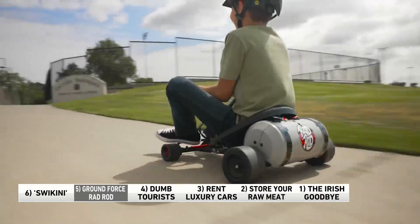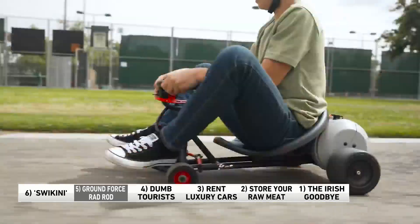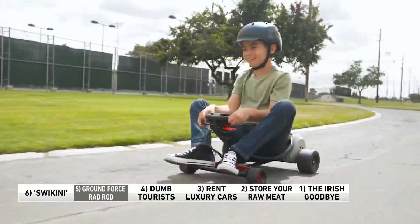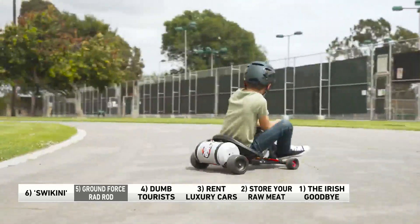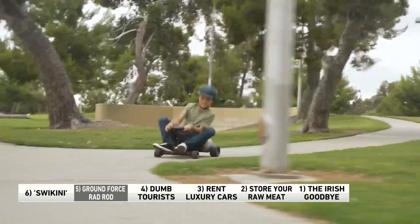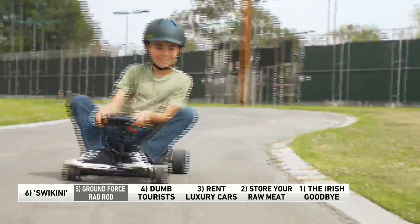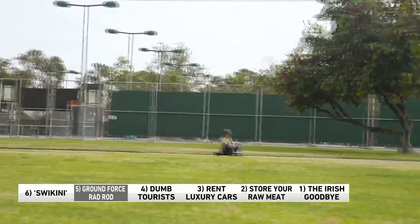Number five: Razor's new go-kart doesn't look very fancy, but don't let that fool you. It's called the Ground Force Rad Rod. This little machine packs a punch — powered by a motor, it can reach speeds up to 10 miles per hour. It's also got a hand-operated throttle so kids can perform maneuvers like drifts, power slides, and burnouts.